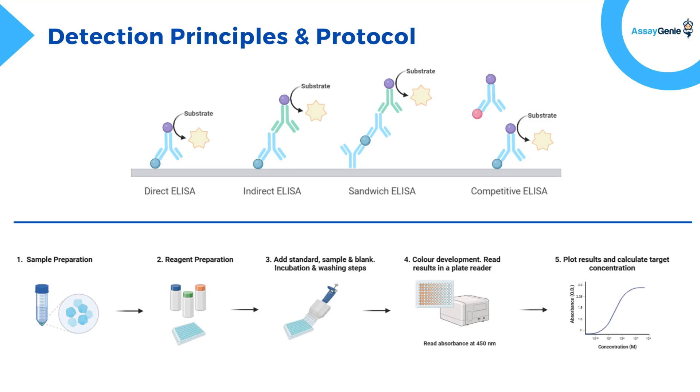Indirect ELISA: a primary antibody attaches to the antigen, followed by a labeled secondary antibody, amplifying the signal for higher sensitivity. Sandwich ELISA uses two specific antibodies to capture and detect the antigen, making it highly specific and ideal for complex samples.